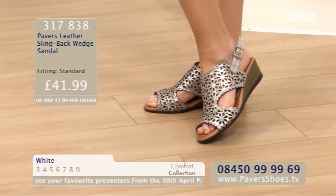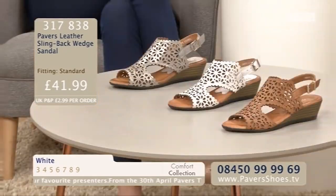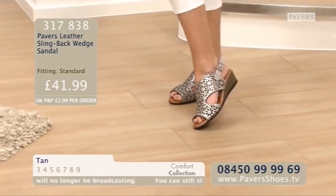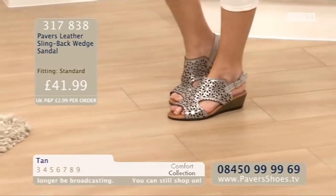They are the Pavers Leather Slingback Wedge Sandal. Gorgeous, soft, supple Turkish leathers, size range 3 to 9, £41.99 is the price point, order code 317838. You've got those three gorgeous colourways — tan at the front, white in the middle, and the pewter which Jules is wearing. They are absolute winners.